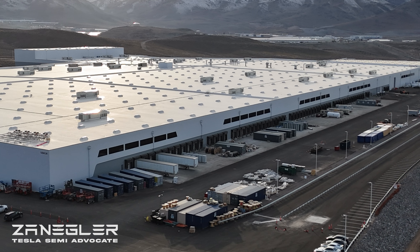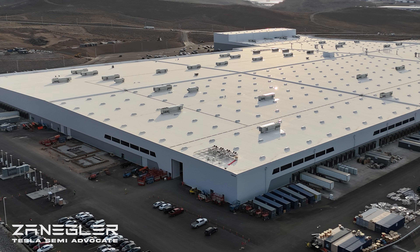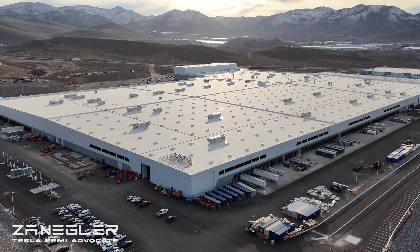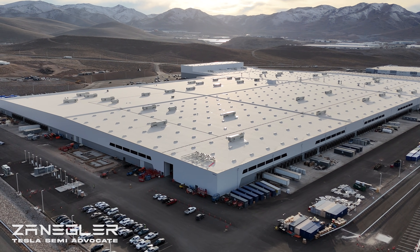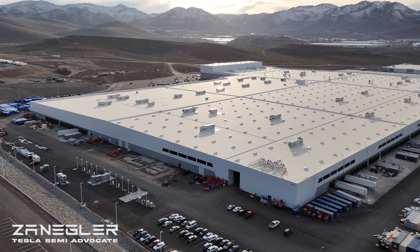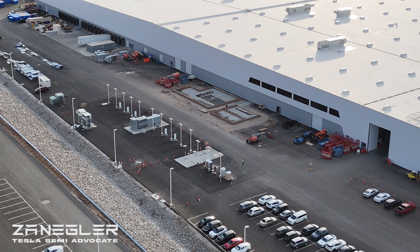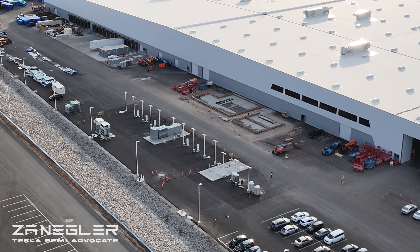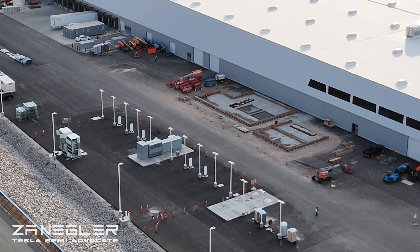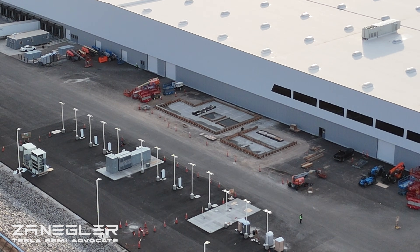Looking forward to 2026, the year of the Tesla Semi, when we start seeing a run rate. First we're going to see the very first refreshed Tesla Semi come out of those doors right there, and go to this mega charger and get charged, go over to the north side, run down the test track, and then be delivered to initially probably Tesla Engineering and Production.